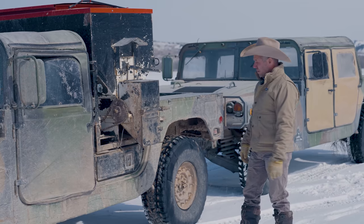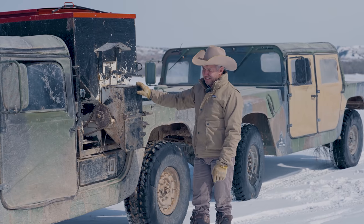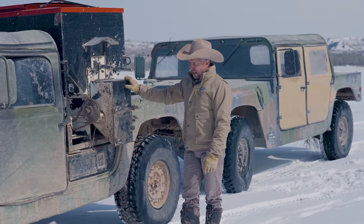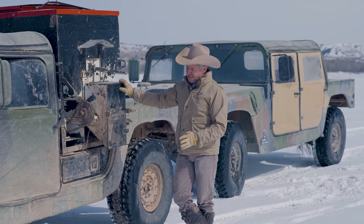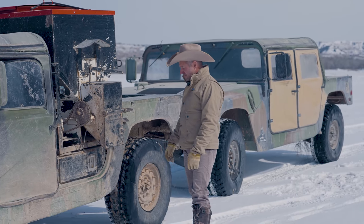That's how we equip it. This is one of our feed pickups that we feed every day with. It just takes an abuse — it just gets a beating. Ranch hands abuse the crap out of stuff anyway, and then you get cows and horses bouncing off these things.